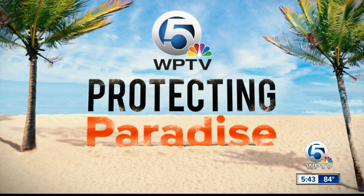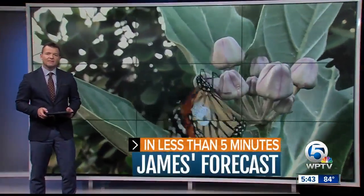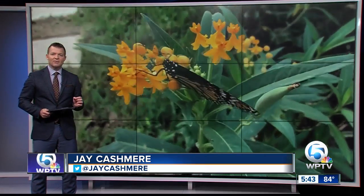Now to Protecting Paradise, our commitment to raising awareness of the environmental issues that affect your quality of life. Don't be surprised if you've recently come across a butterfly with what looks like a sticker on its wing — you're not seeing things. There's a statewide push right now to save monarch butterflies using information collected through a tagging research project. WPTV News Channel 5's Jillian Idol explains how you can help too.